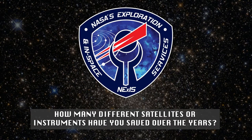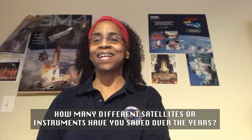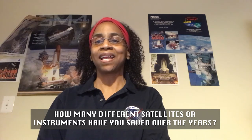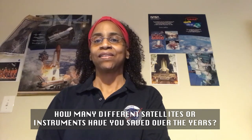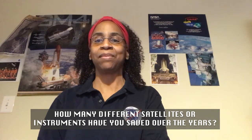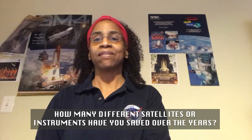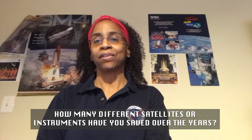How many different satellites or instruments have you saved over the years? That's a very good question, and I think I've never looked at it that way. But actually, I do save missions because I keep instruments from failing due to contamination. I verify that instruments are clean and therefore there won't be any sources of contamination that can cause failures, because an eyelash or a particle or something oily or slimy can cause different components to not function properly.